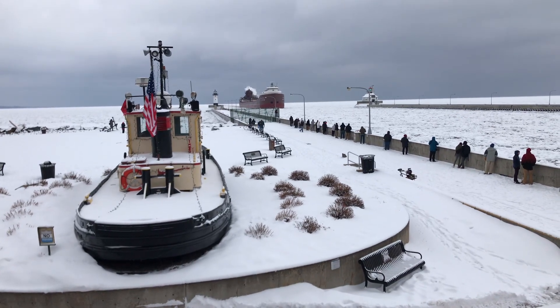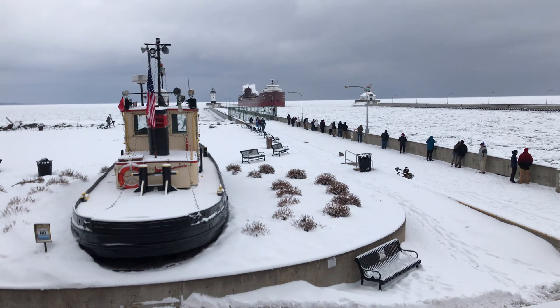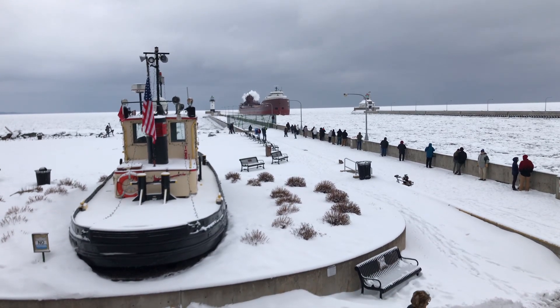Good afternoon, visitors. The vessel you see here is the Honorable James L. Oberstar. The Honorable James L. Oberstar was built as the Shinago II in 1959 by American Shipbuilding Company of Lorain, Ohio.